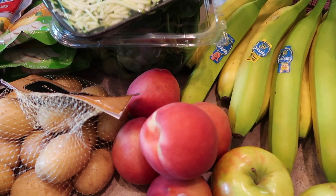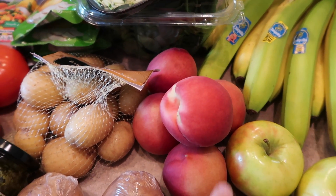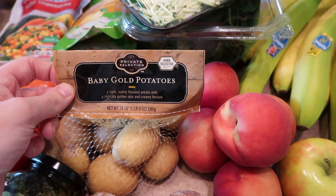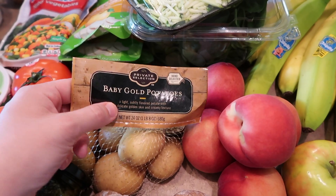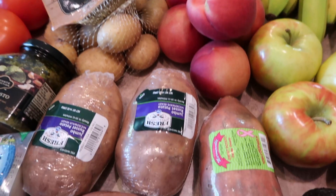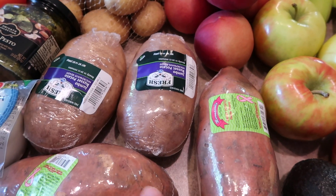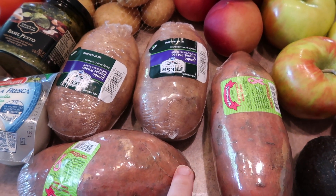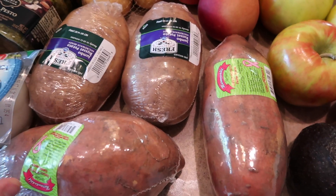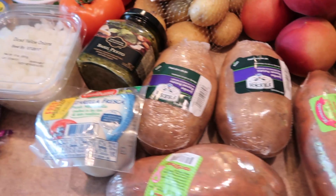A bunch of peaches because they're in season right now and my husband loves them. I also got some small potatoes — I actually meant to take those off my list but oh well — and then two regular potatoes and two sweet potatoes to go with dinner one night. It's a really easy chicken dinner — I like sweet potato and my husband likes regular.